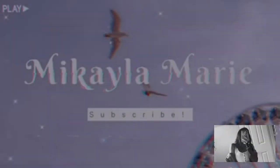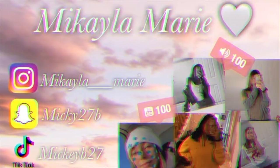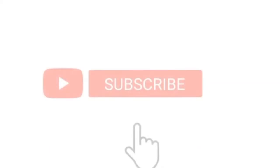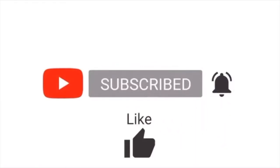Hey guys, what's up! Thank you so much for clicking on this video. Today's going to be a little bit different — I haven't done one of these on my channel before, but today I'm going to be doing my night routine. Go ahead and hit that subscribe button and notifications bell, like, comment and share, and let's get into the video.